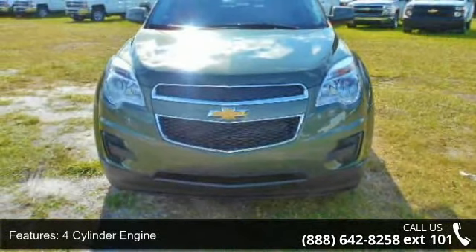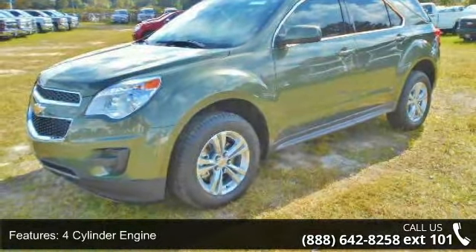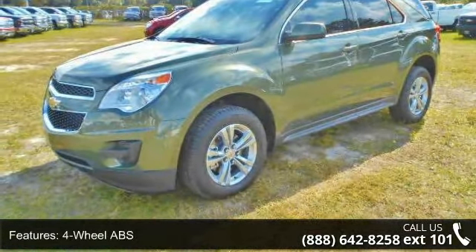This vehicle's top features include a 4-cylinder engine, 4-wheel ABS, 4-wheel disc brakes, adjustable steering wheel, and aluminum wheels.